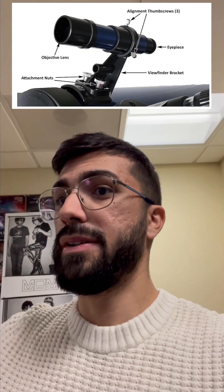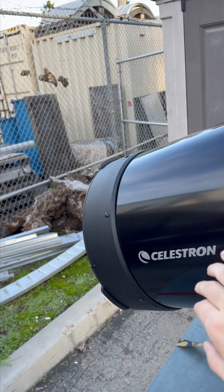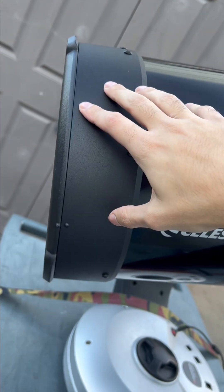A really important thing we need to do before we do anything else, while it's still light outside, is to align the finder scope with the rest of the telescope. That way, we can point the finder scope and know that whatever the finder scope is pointing at, the telescope will be too. Right now, the finder scope on top of this thing is going to help us point this directly at Jupiter, but we have to make sure that what it's pointing at, this thing is pointing at.